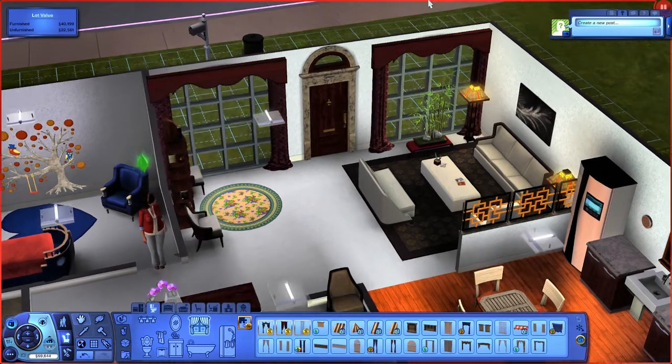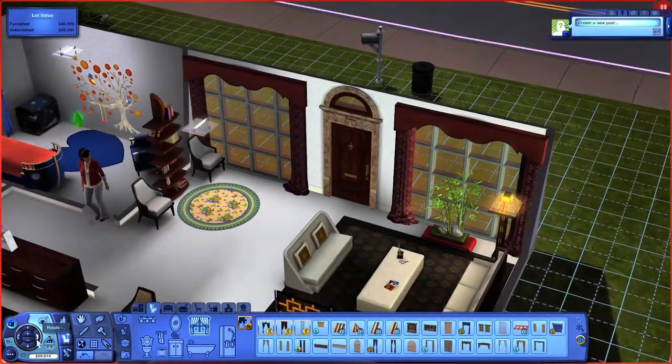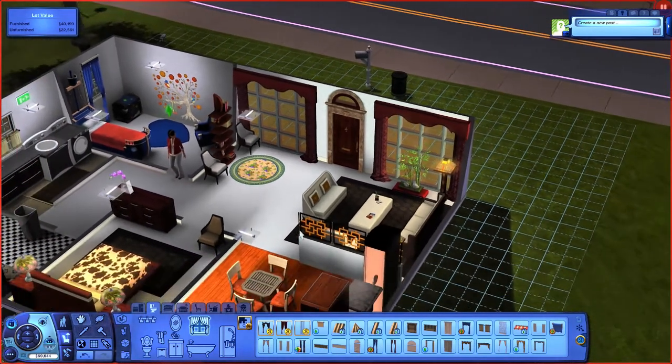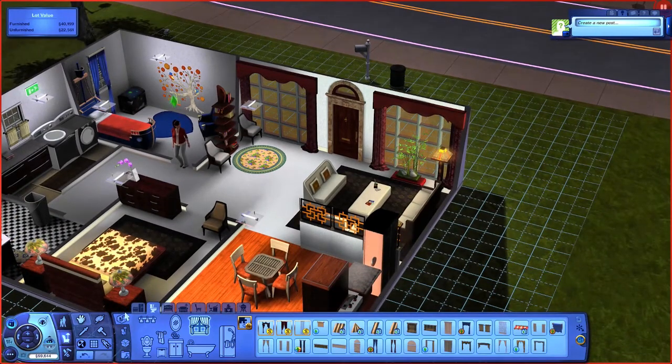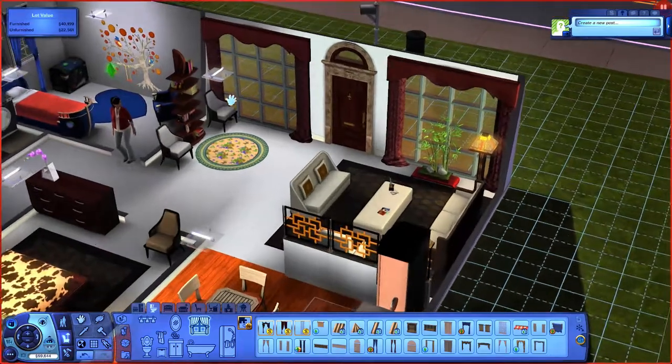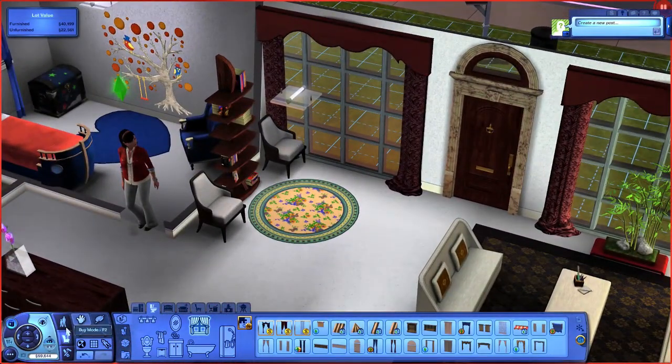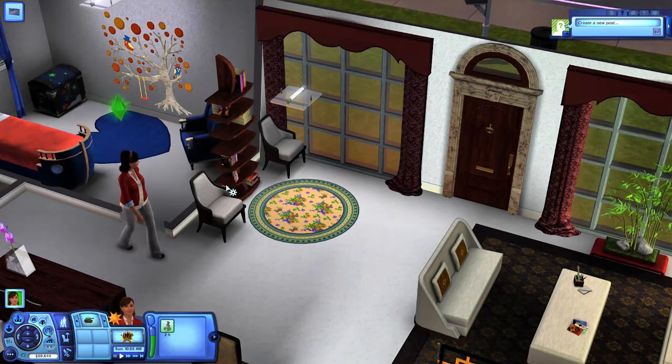Now for more privacy we can always pull the curtains so no one can look inside, but at the same time the big windows make the whole space look so much bigger than it really is. So we have our kids bedroom ready to go, we have our study area, and we also have our living room done.